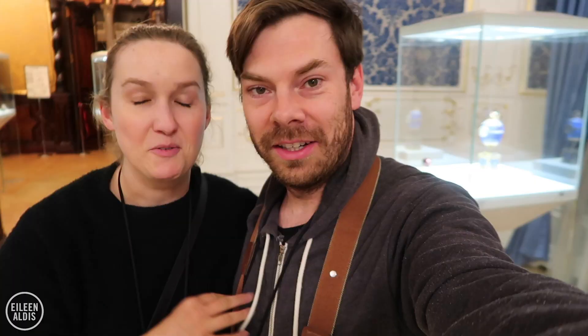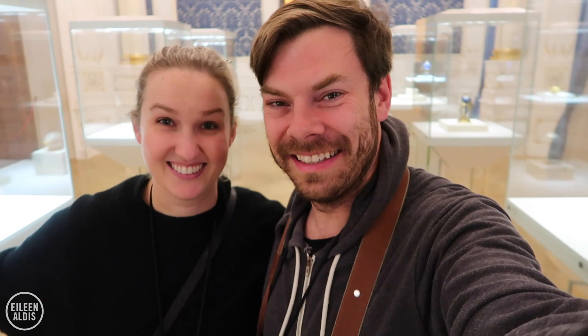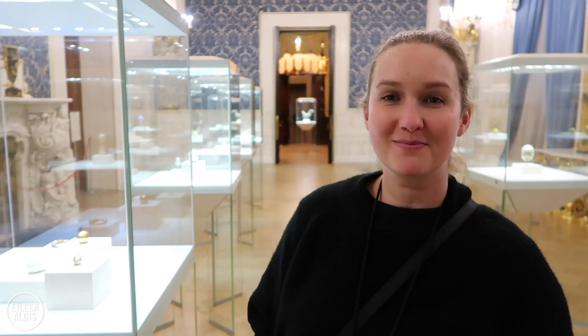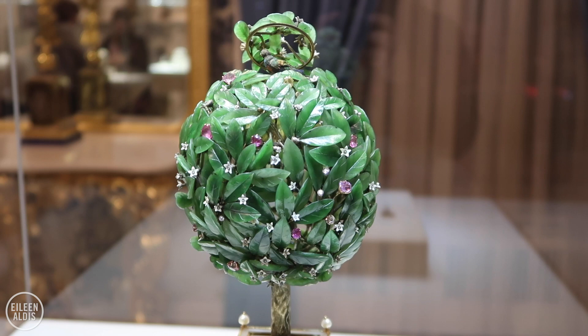We are all alone with the Fabergé eggs - I can't believe it. After the absolute silliness in the Amber Room at the Catherine Palace today - getting pushed around - this is like night and day. Do you have a favorite egg? That's really hard - they're all so beautiful. I love this tree one actually - it's so beautiful. I believe this one was a gift from one of the emperors to his mother, and it has some symbolism about loyalty and love.